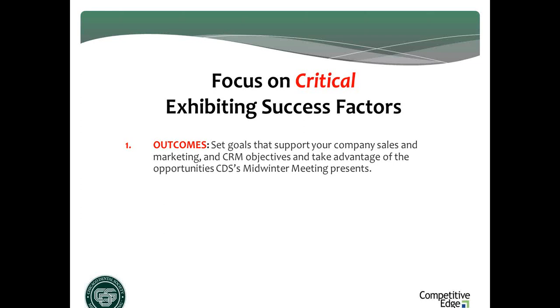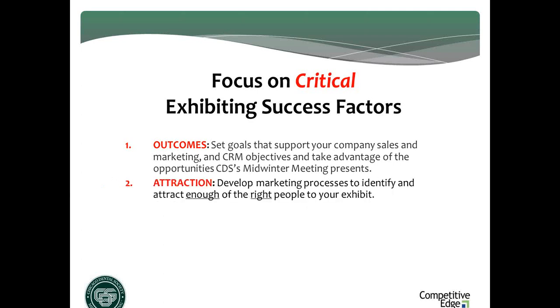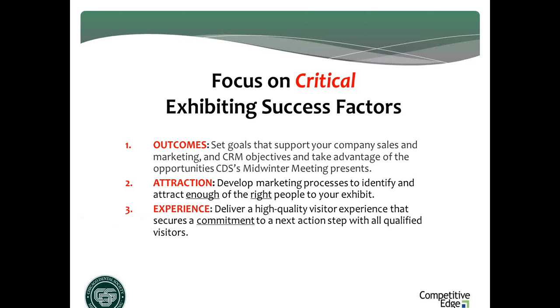On the Exhibitor Success and ROI Center, there is a great article which will walk you through exhibiting by objectives — I would strongly suggest you read it. It's a game changer. Today we're going to really hit the attraction piece, which is what you do to get in the mind and on the agenda of enough of the right people. The other factor will be the experience — your exhibit, your product demonstration and presentation, and your staff.